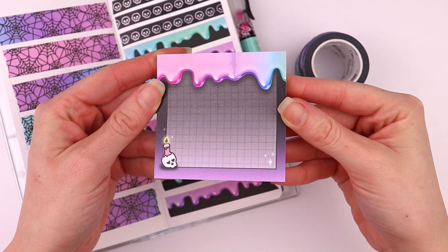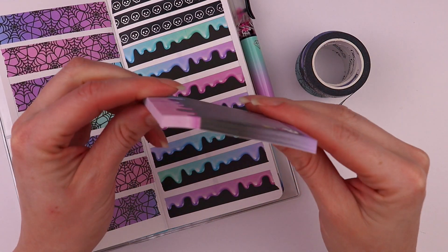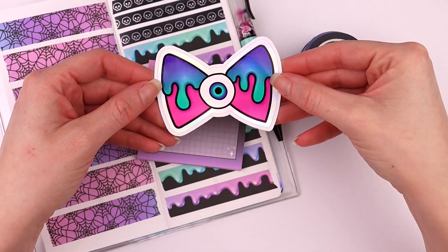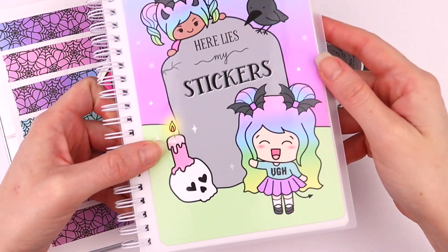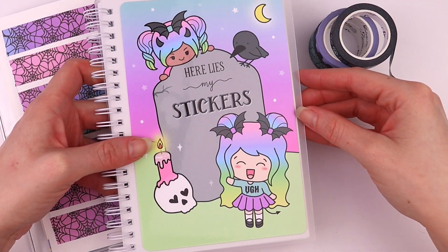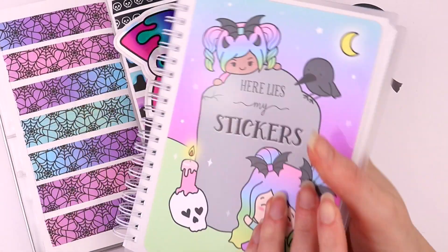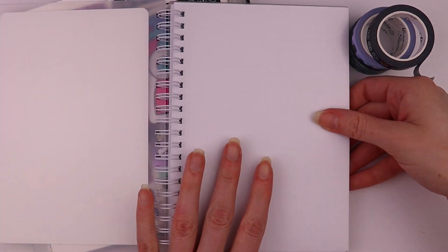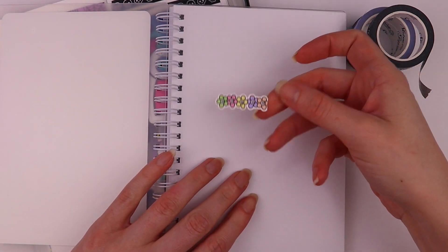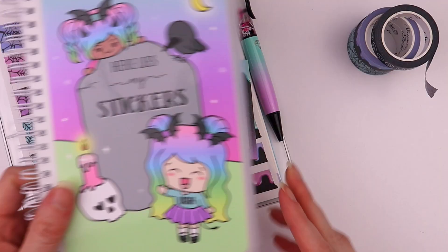We have some matching three-by-three sticky notes — these are Post-it brand, 50 sheets. We also have a hollow vinyl decal and a new reusable sticker book design to match the collection — it's so cute. This just has sticker backing paper in here that you can use to store your leftover stickers.